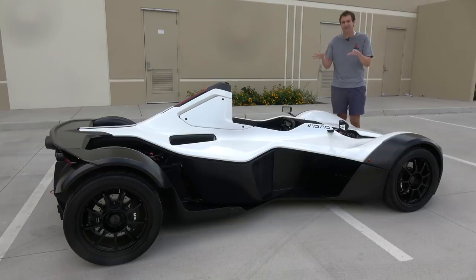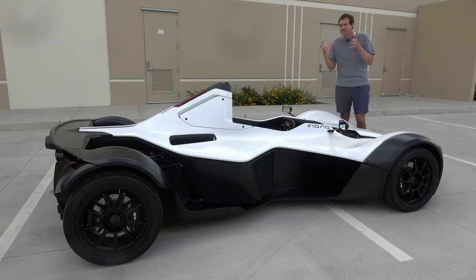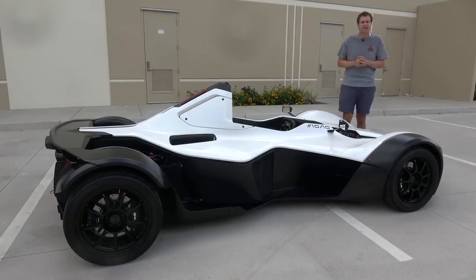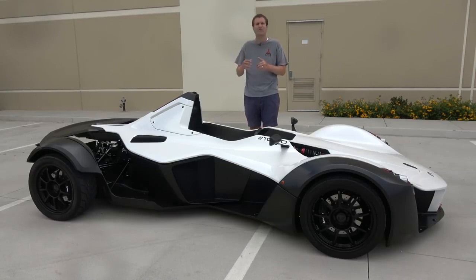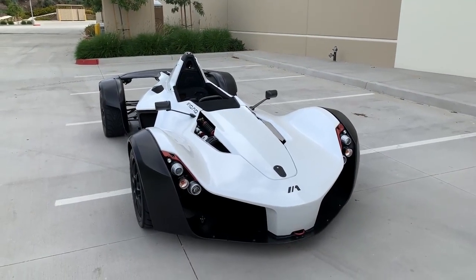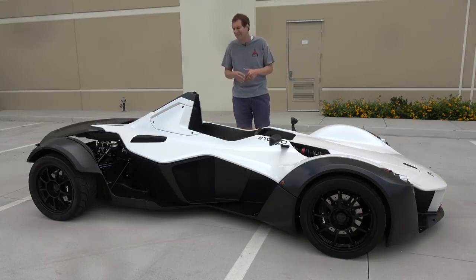First of all, yes, this is street-legal, as hard as that may be to believe. It's built by a company called BAC, which stands for Briggs Automotive Company, based in the UK. It's called the Mono because it has a single seat. This thing is incredibly lightweight — only 1,400 pounds, which makes it about a quarter of the weight of a BMW X5. It uses a 2.3-liter four-cylinder based on a Ford engine, heavily modified by Cosworth, producing about 285 horsepower and 210 pound-feet of torque. That means this thing will do 0-60 in 2.8 seconds and hit a top speed of 170 miles an hour.